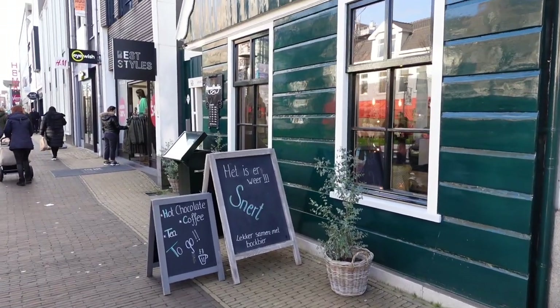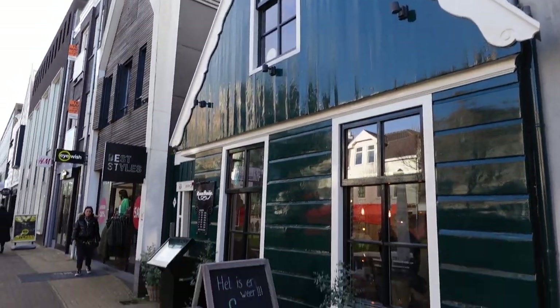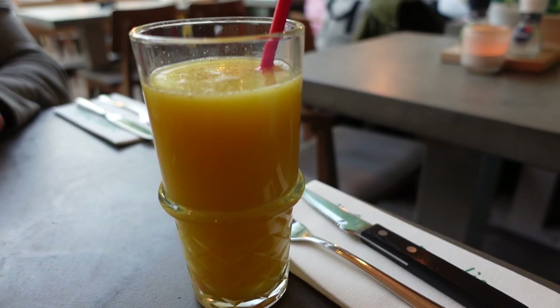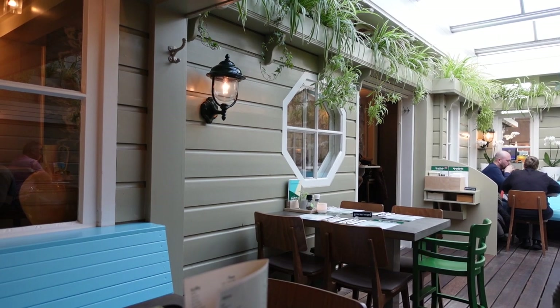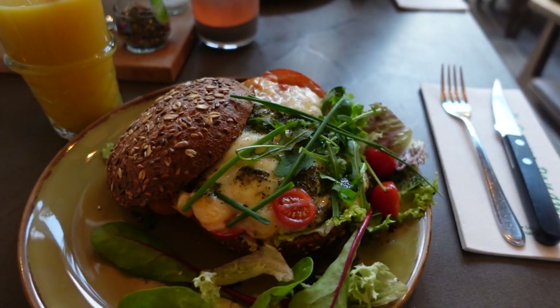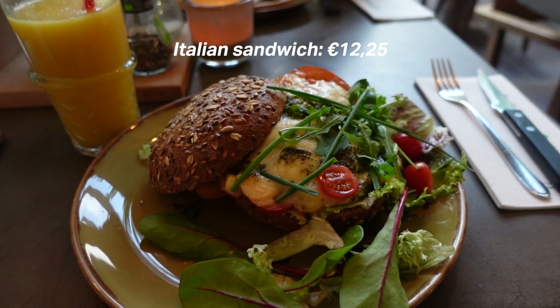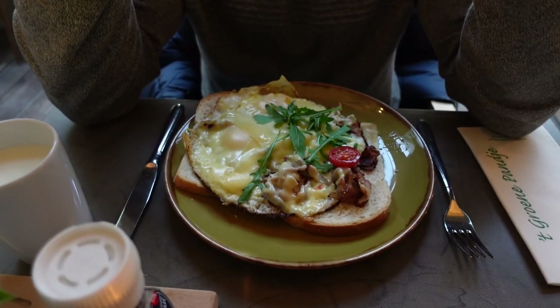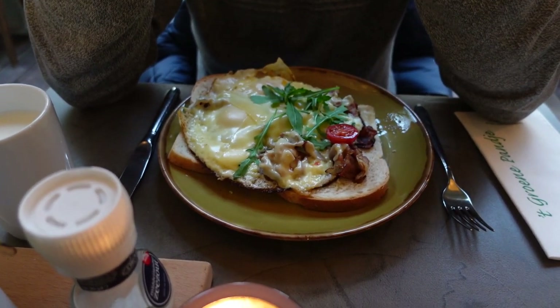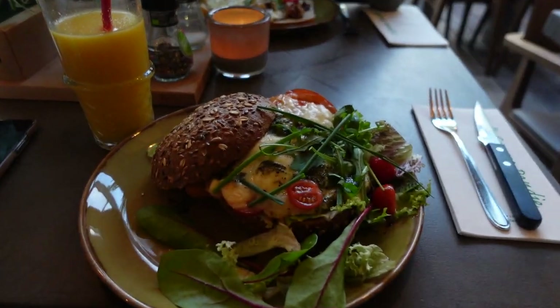It is now time for us to check out from this hotel. First we're going to have some brunch here in Zaandam and then I think we're going to take the train over to Zaanse Schans. For brunch we have decided to come to this cute little looking place. Our food has arrived and my portion is huge — it's bread with mozzarella and tomato and pesto. My boyfriend took an uitsmijter, which is basically egg and bacon on bread. Bon appétit!